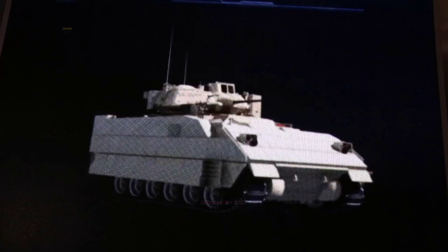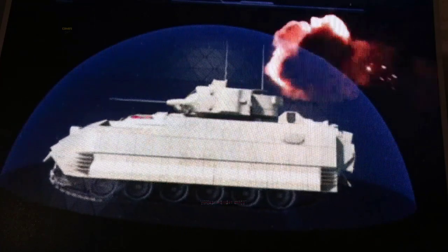Trophy is the only fully integrated, combat-proven active protection system in the world, and has been installed on Israel Defense Forces Merkava tanks since 2010.